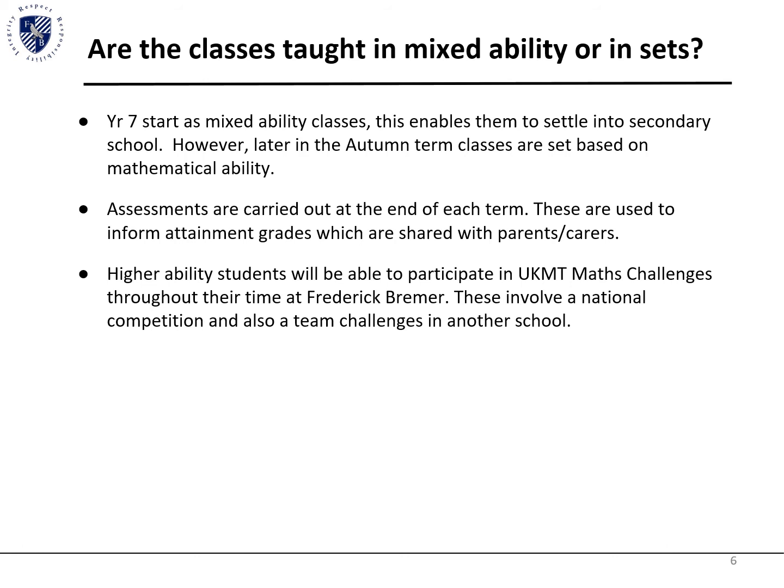Higher ability students are able and encouraged to participate in the UKMT Maths Challenge. It's a national competition and allows a whole day excursion, which you will receive more information about at a later date. The whole day excursion is not currently possible due to not being able to visit other schools, but students can still take part in the UKMT Maths Challenge at our school.